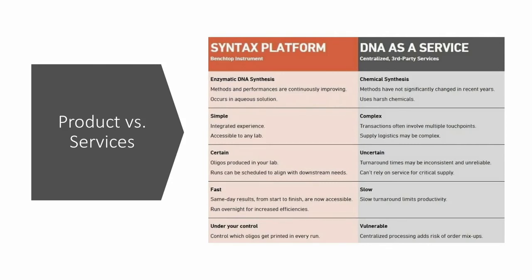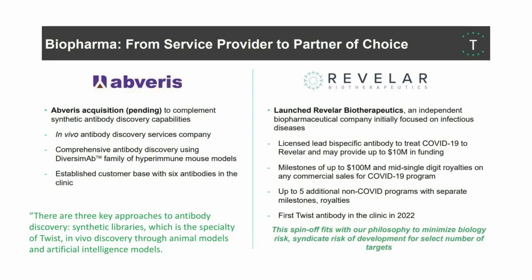The only way we'll be able to tell how that's impacting Twist Bioscience is by watching their revenue growth. What Twist seems to be doing is pivoting into other areas, as we saw with the biopharma niche. They've acquired a company called Avarice to complement their antibody discovery capabilities. There are three key approaches to antibody discovery: synthetic libraries, which is their specialty; in vivo discovery through animal models, which is the acquisition; and artificial intelligence models, which is the software they've built.